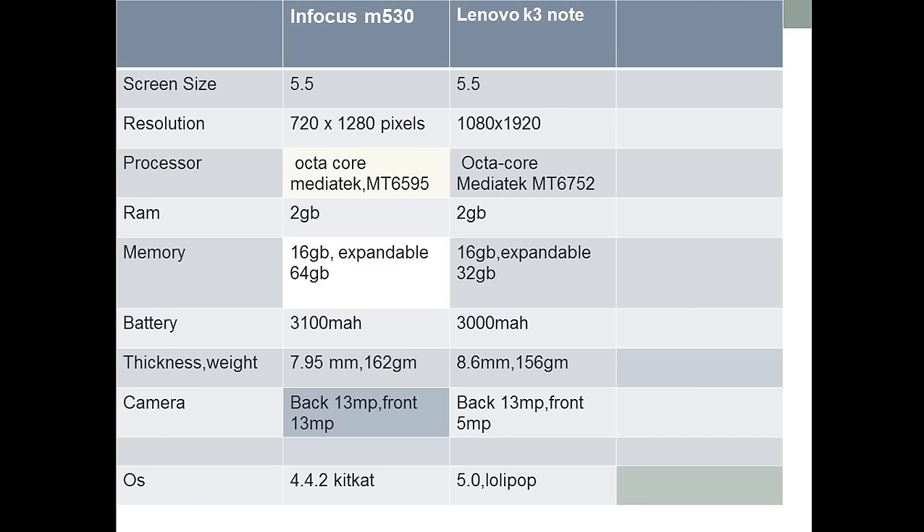This is an in-detail comparison between the two mobiles. You can see the screen sizes of both are the same. In resolution, the K3 wins. In the processor, Infocus wins. Both have the same RAM and same internal memory. In the battery, Infocus wins with its 3,100 mAh. In thickness, Lenovo K3 wins — the Infocus has 9.1 mm thickness. In the camera, Infocus wins with a 13 MP front camera with LED flashlight. In the Android version, Lenovo K3 wins with Lollipop out of the box.